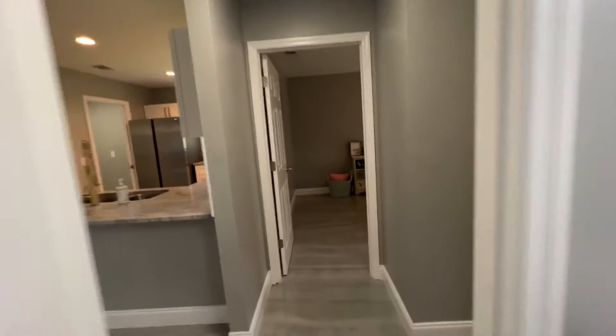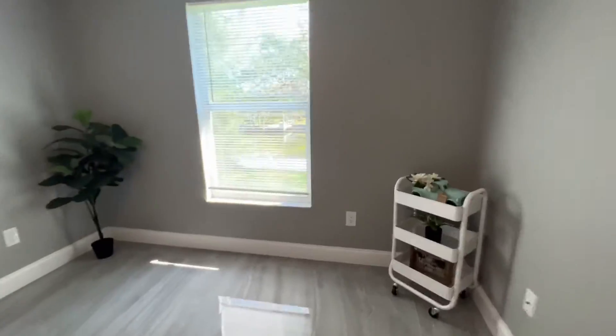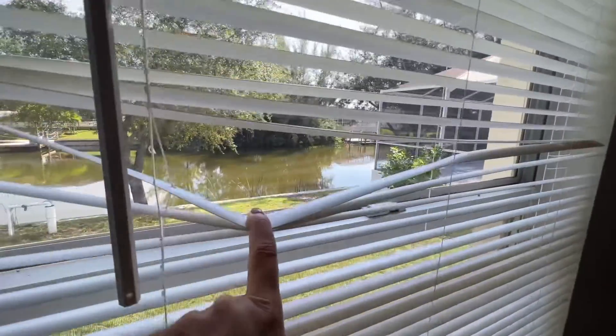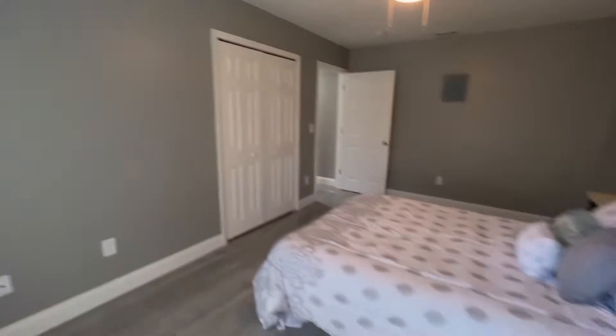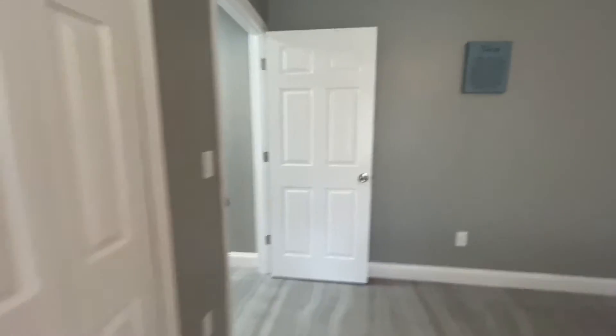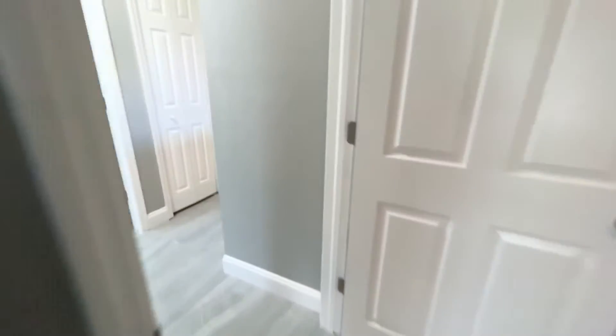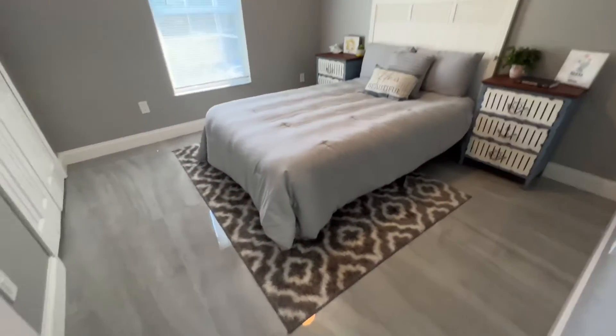Straight across is a great-size guest bedroom. Another thing I love is that there's no carpet — it's just hard flooring throughout, which in Florida is kind of important. There's sand everywhere, which we absolutely love. And here's the other guest bedroom, which is also a decent size.